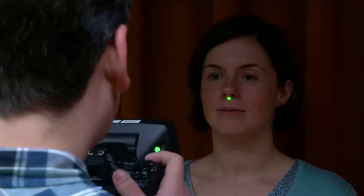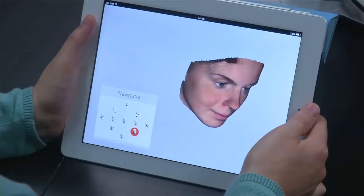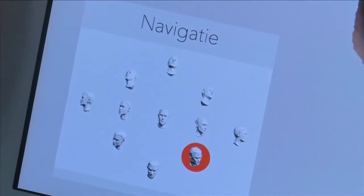First, a 3D model is built using off-the-shelf components. Once imported into their software, it creates the most appropriate looking nose using hundreds of previously scanned faces as a baseline.